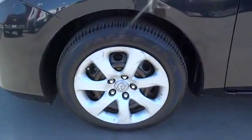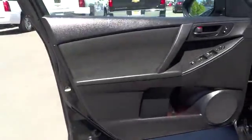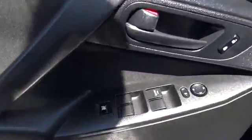Stability control, traction control, anti-lock braking system, steering wheel audio controls, power passenger seat, CD changer, navigation system, remote engine start.